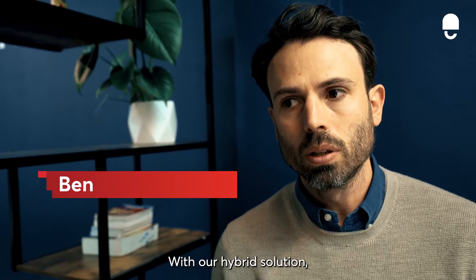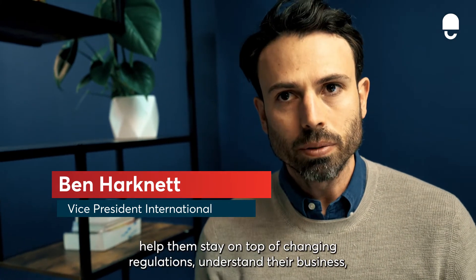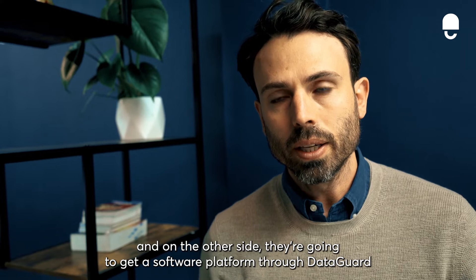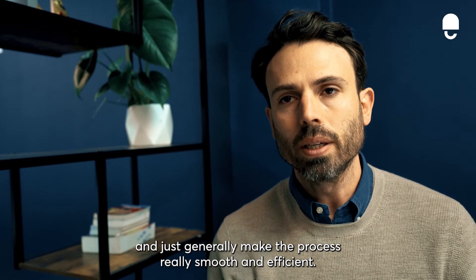With our hybrid solution, our customers are going to get a named consultant within DataGuard that's going to help them stay on top of changing regulations and understand their business. And on the other side, they're going to get a software platform through DataGuard that's going to automate away a bunch of manual tasks and just generally make the process really smooth and efficient.